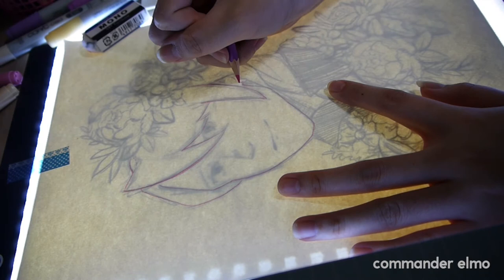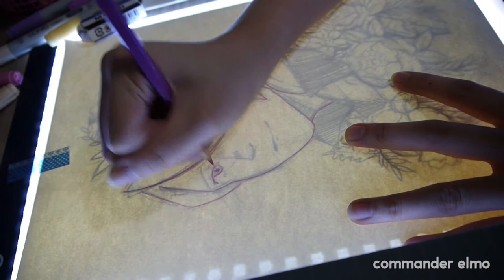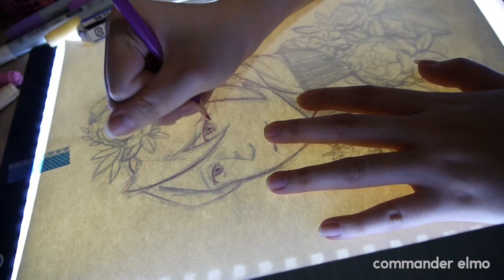I'm drawing Clever Gavin today. I'm currently lining him with a pink Prismacolor Col-Erase pencil just to give him a softer line art at the start and to match with my pastel theme that I have going on in this piece.